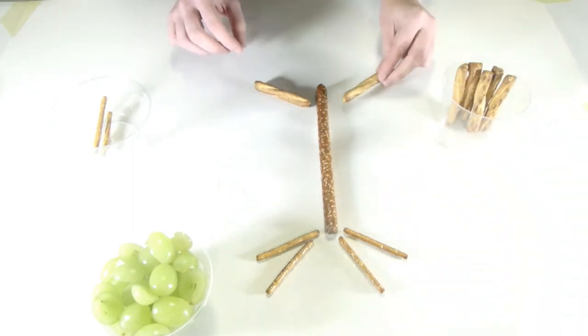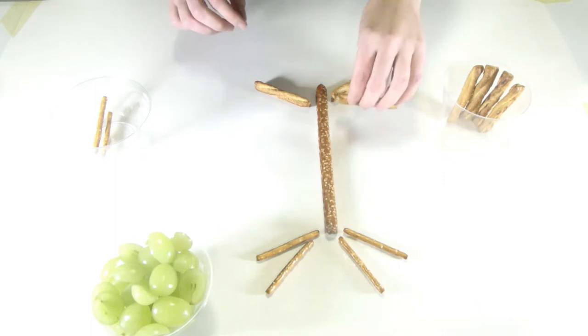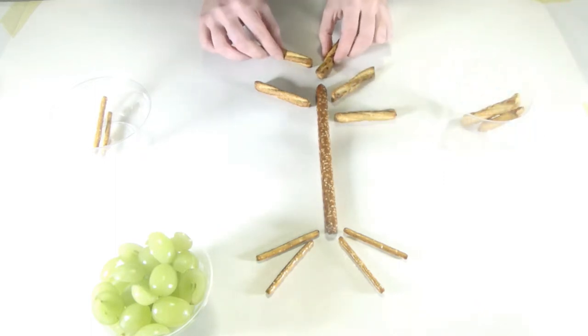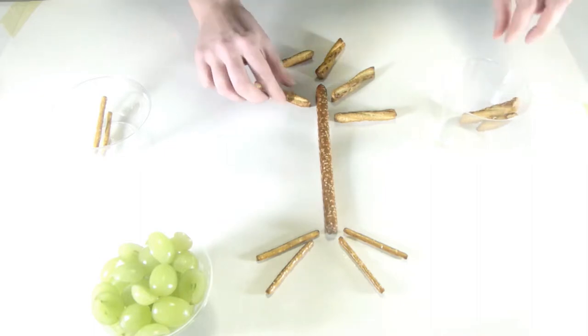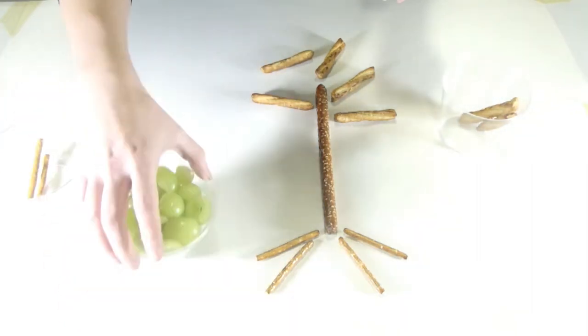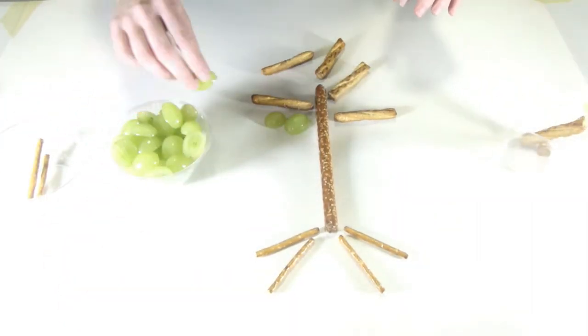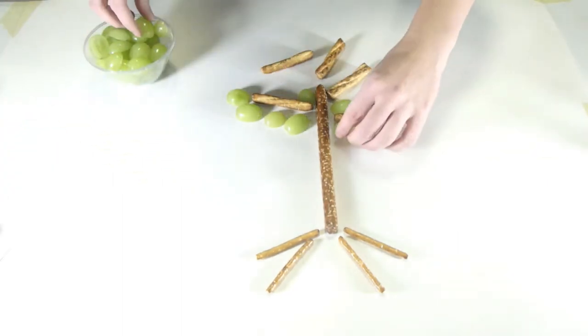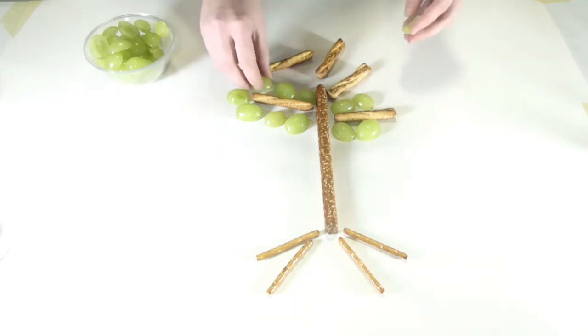This tree needs some branches to hold the leaves, so grab some medium sized pretzel sticks and place them in different directions at the top of our tree trunk. Now it wouldn't be much of a tree without some bright, beautiful leaves — let's grab those grapes and fill in our tree.